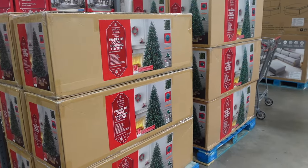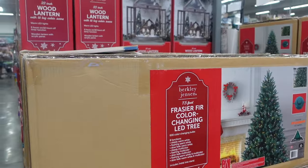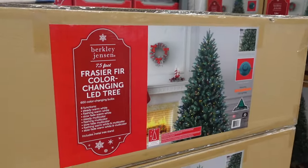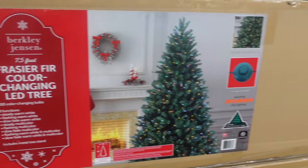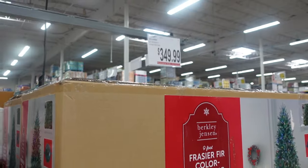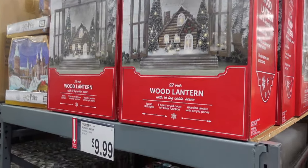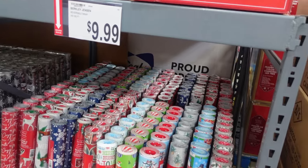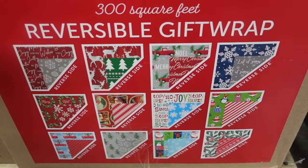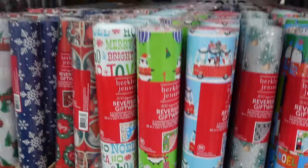Christmas is here at BJ's! They have trees here — I'm sure they'll start putting things on display. $249.99 for this 7½-foot Fraser fir. Then over here, $349.99 for this 9-foot Fraser fir. Christmas in August! They have wrapping paper for $9.99. As Christmas gets closer, we'll do more in-depth coverage of the different items, but I just want to give you guys a quick look.